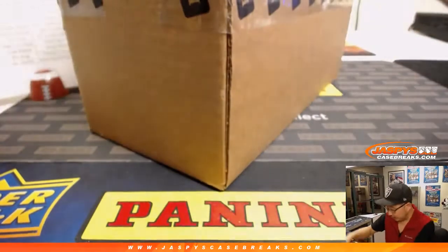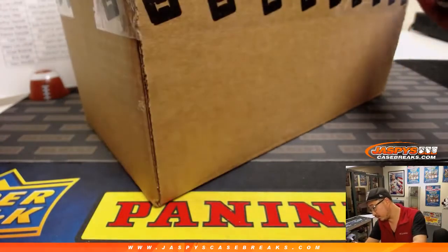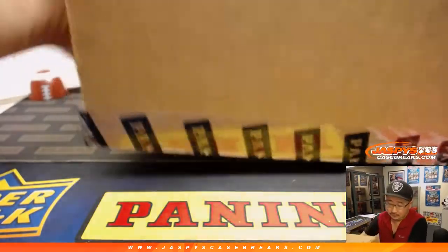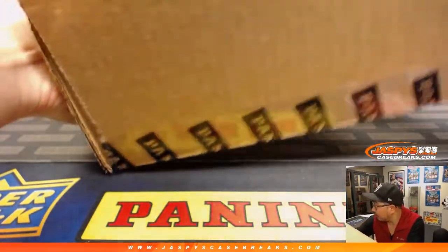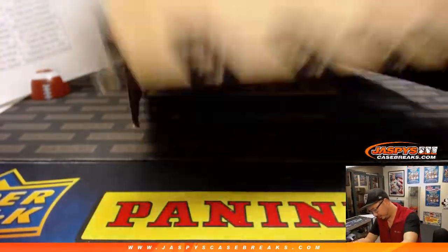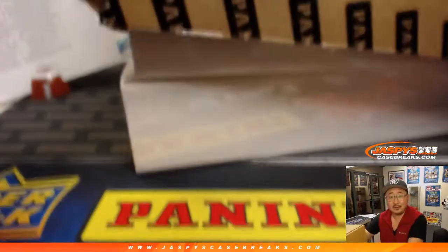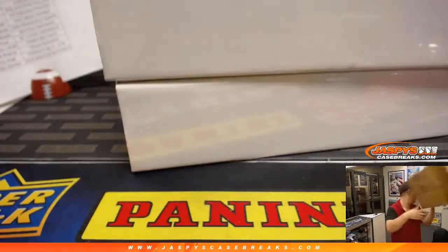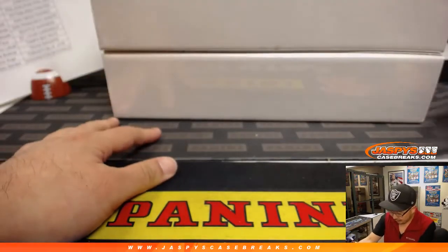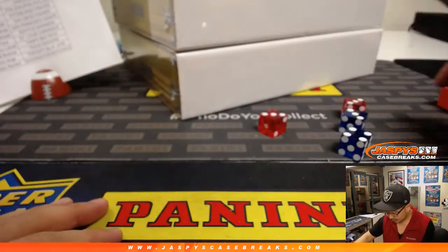All right, let's see which one we're going to do. Must be packed full of hits — couldn't even come out of the case. All right, 1, 2, 3 for the top box; 4, 5, 6 for the bottom box. We'll go with that one.